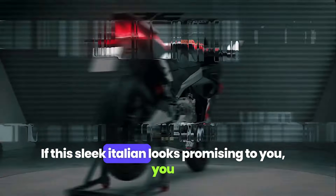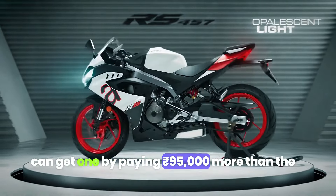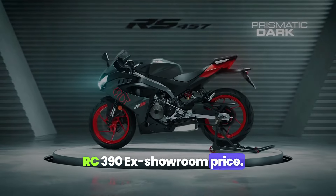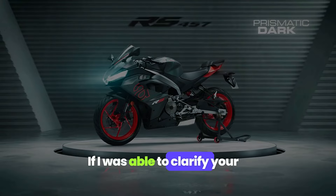If this sleek Italian looks promising to you, you can get one by paying ₹95,000 more than the RC390's ex-showroom price. If I was able to clarify your conclusion, then stay tuned by subscribing to my channel and keep supporting my videos.